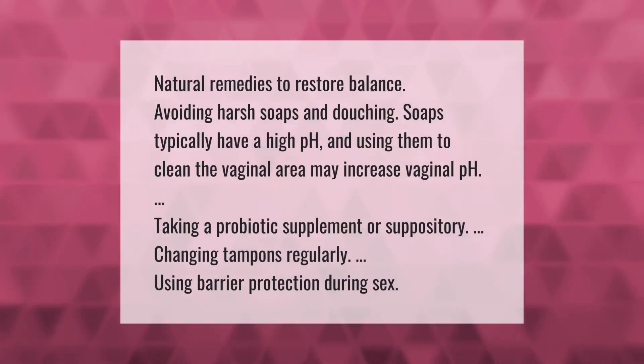Natural remedies to restore balance include avoiding harsh soaps and douching, as soaps typically have a high pH and using them to clean the vaginal area may increase vaginal pH. Other remedies include taking a probiotic supplement or suppository, changing tampons regularly, and using barrier protection during sex.